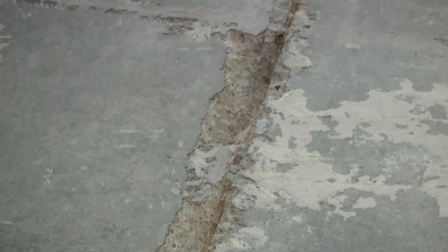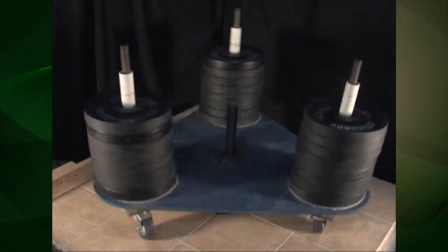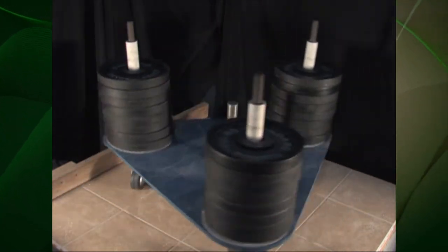Although Ultralayer has great crack isolation qualities, it is not meant to bridge plant expansion joints in the subfloor. In recent ASTM C627 Robinson floor testing, Ultralayer achieved a rating of light commercial with no evidence of damage to the tile or grout joints.